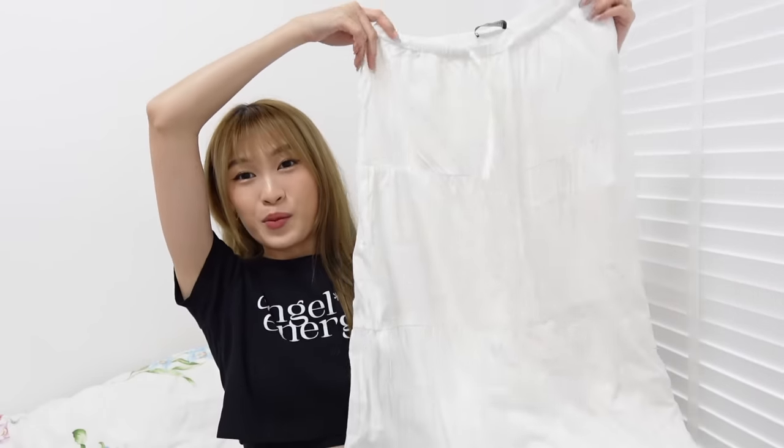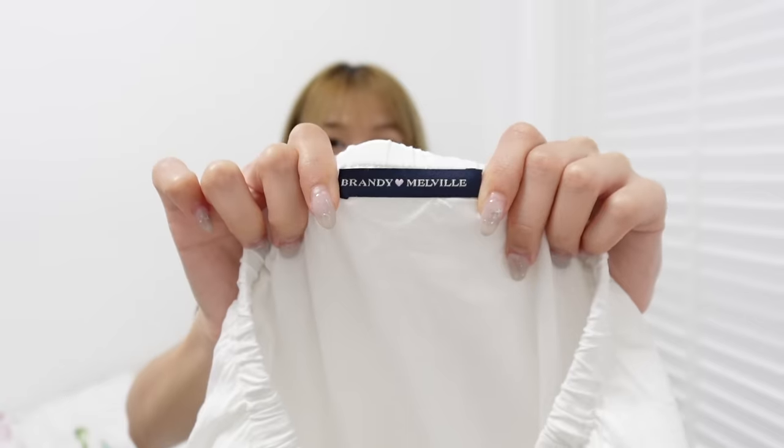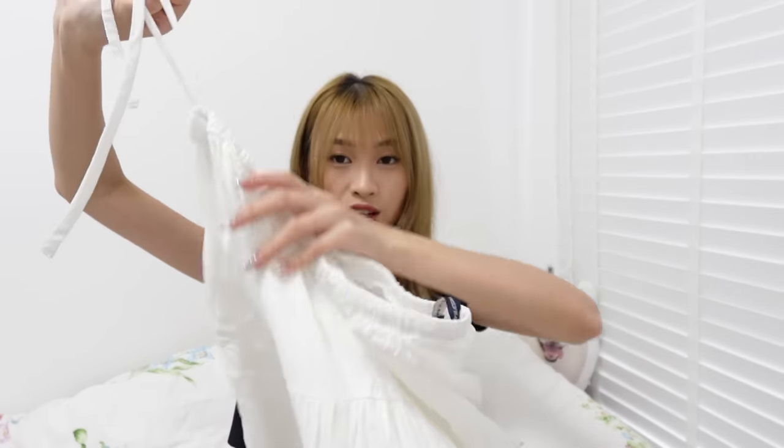From Hong Kong I only bought one item, and it's this Brandy Melville skirt. It's a super internet-famous skirt and I got it from the original Brandy Melville store. It comes in one size. I haven't tried it on yet but I think it's going to fit since it's drawstring. The quality is really nice.